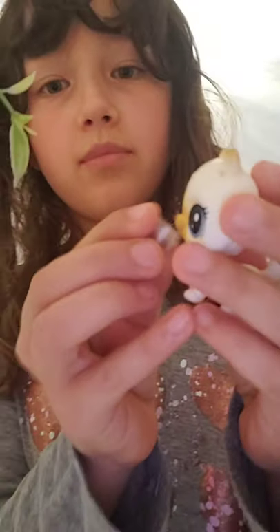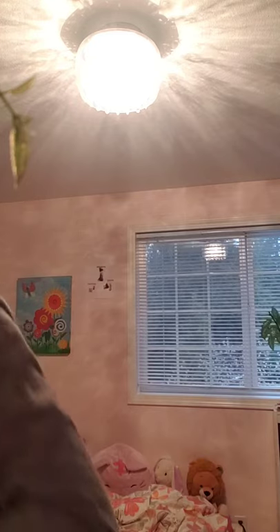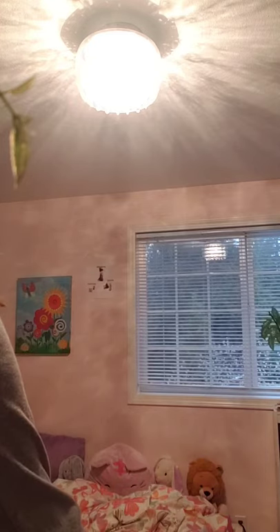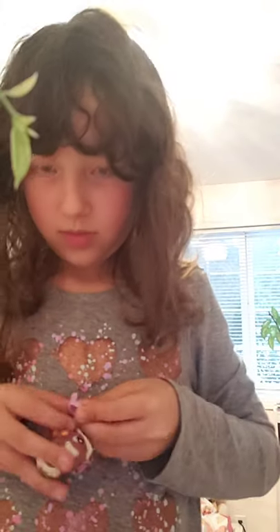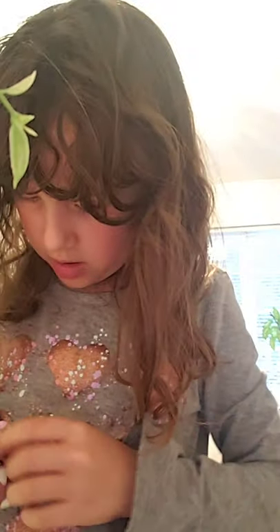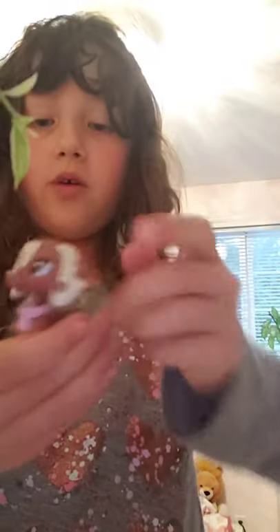This latte can be for the mom, and this color, and this color, and this color can be for the dog.